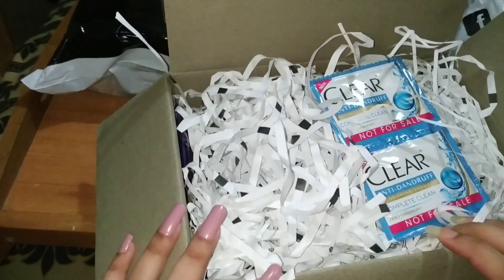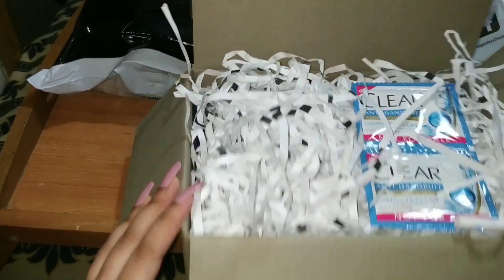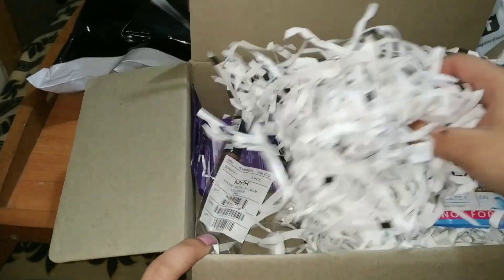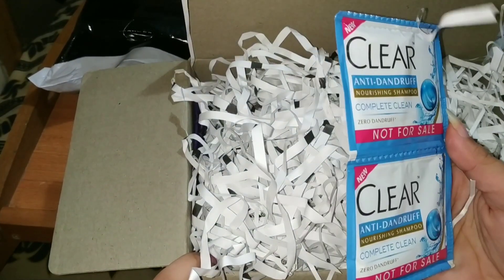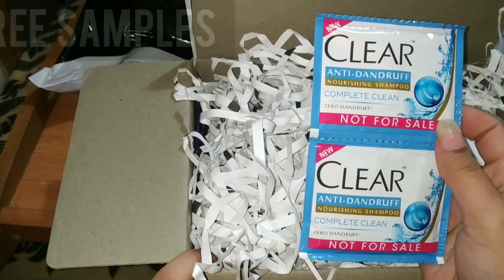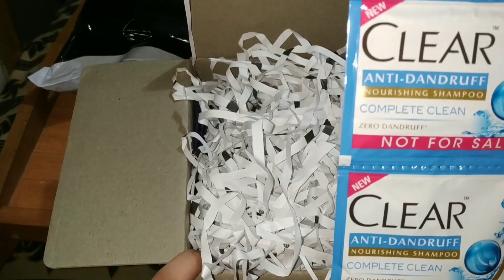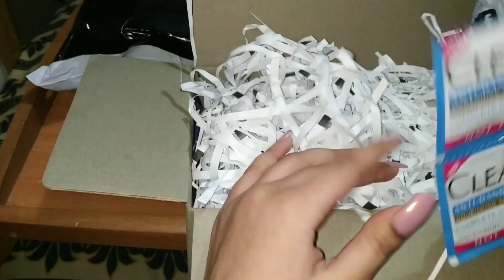I ordered some shampoo but I guess it is in another parcel. First of all, I have not ordered this — this is free of cost. You can see it's a sample and it's not for sale. It's a Clear Anti-Dandruff Nourishing Shampoo. The packaging is good.